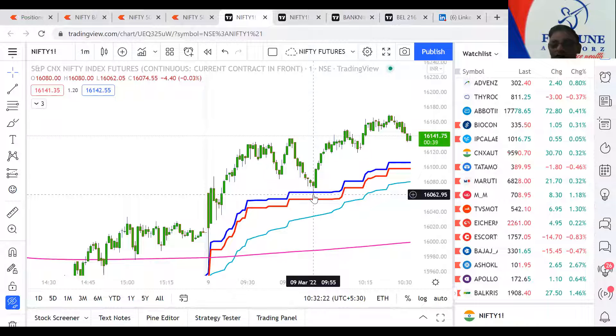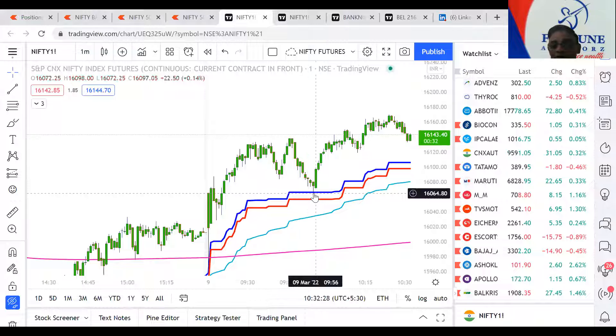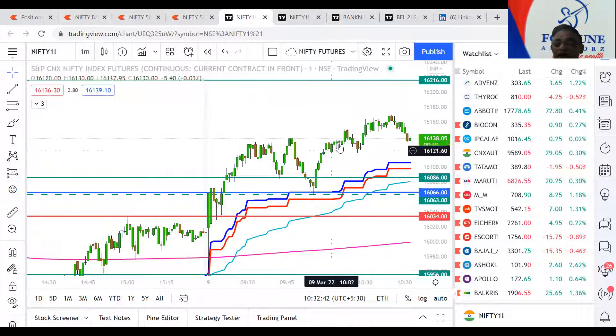You can see the timing in the chart — it is 9:55. That is the power of Ishimoku. We are able to catch that bottom based on the indicator plus our Excel sheet number. Our Excel sheet number today is 16066. It came and touched that number and went up by 90 points, giving three targets today.